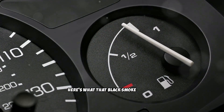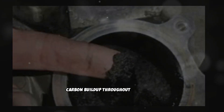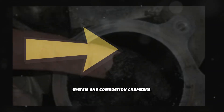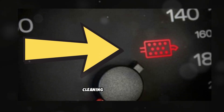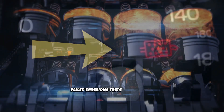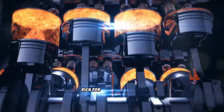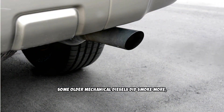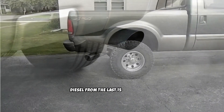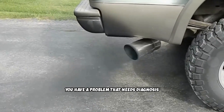Here's what that black smoke is really costing you: reduced fuel economy because you're burning fuel without getting power from it, carbon buildup throughout your intake system and combustion chambers, a clogged DPF that requires expensive cleaning or replacement, failed emissions tests in areas that require them, and potential engine damage from running too rich for extended periods. Some older mechanical diesels did smoke more, but if you're driving a common rail diesel from the last 15 years and it's blowing black smoke regularly, you have a problem that needs diagnosis and repair.